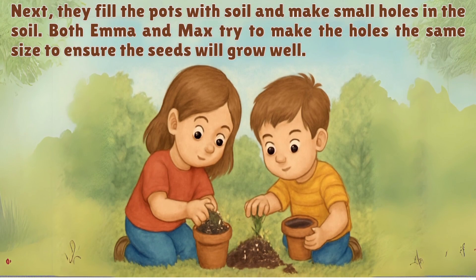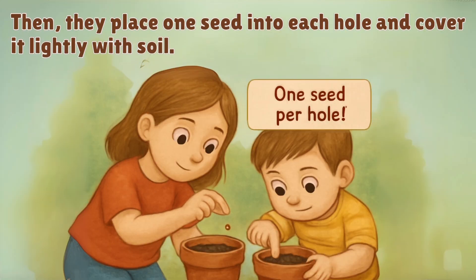Next, they fill the pots with soil and make small holes in the soil. Both Emma and Max try to make the holes the same size to ensure the seeds will grow well. Then, they place one seed into each hole and cover it lightly with soil.